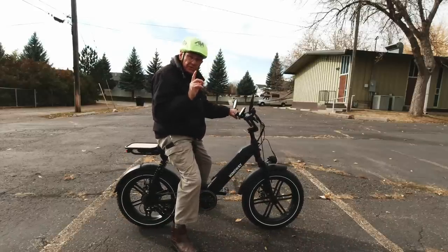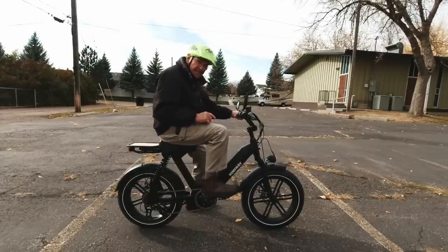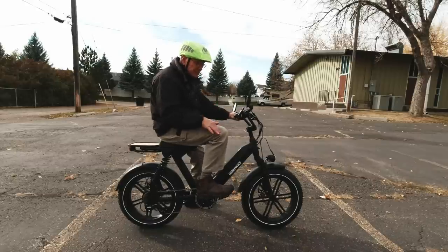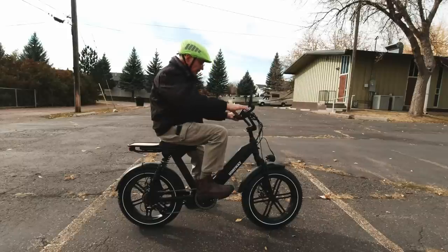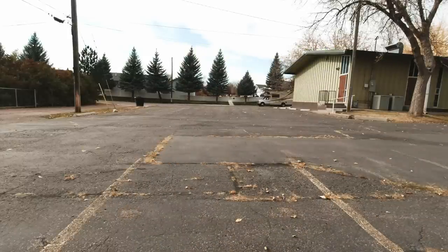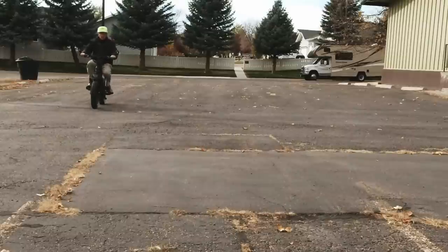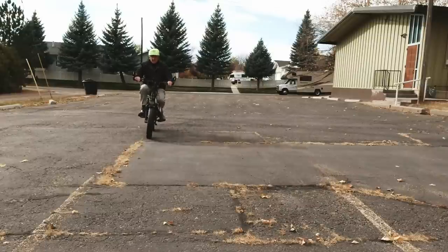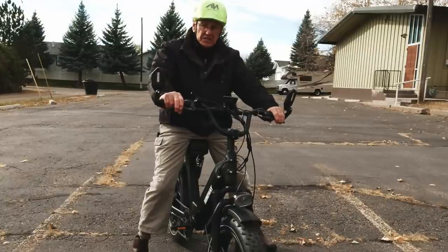Now it's in level 1, the first level of assist. It has a sensor that senses when you put torque on the pedal. As soon as I step on the pedal and do about one revolution, that motor kicks in — you'll probably hear it. There it goes. Whenever I start to pedal, the motor also kicks in. I'm not giving it any throttle at all — it's just helping me pedal, and it's quite a bit of assist.